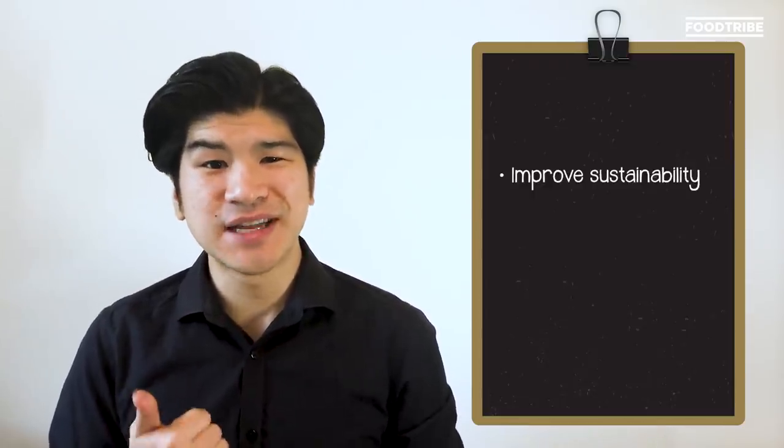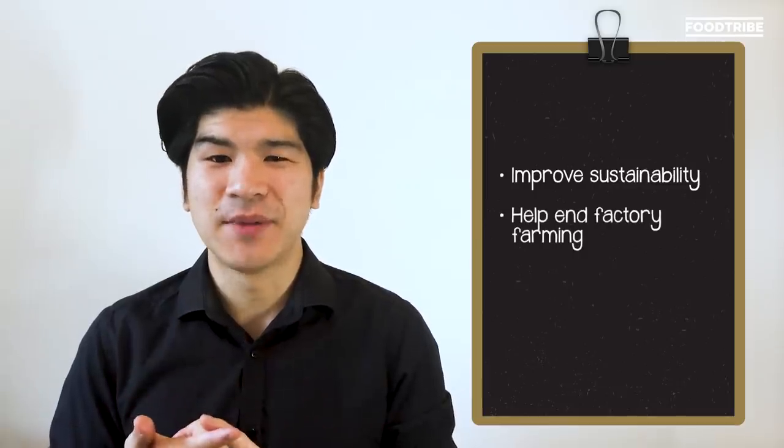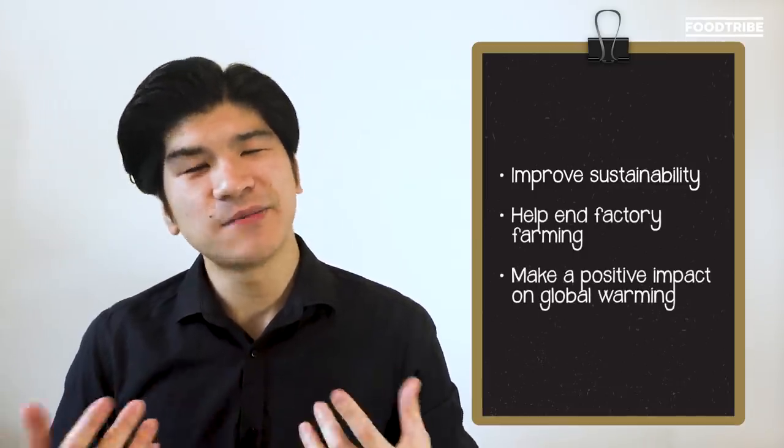Why has the meat-free market grown so much over the past few years? Well, plant-based meat has the potential to do some good in the world — improve sustainability, help end factory farming, make a positive impact on global warming, and give people a chance to eat a meaty, bleeding burger without the meat. While some vegans might be slightly put off by the meat-like texture and taste, there are just as many, if not plenty, who are vegan for environmental reasons and who love the chance to eat foods they're familiar with. But as with everything, the plant-based world isn't without its criticism. The CEOs of Whole Foods and Chipotle have both said in the past that Beyond and Impossible burgers are too highly processed.